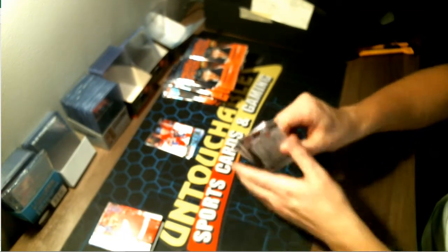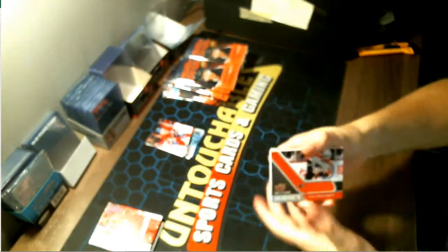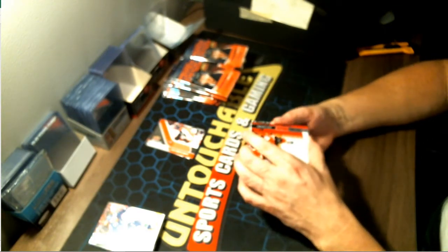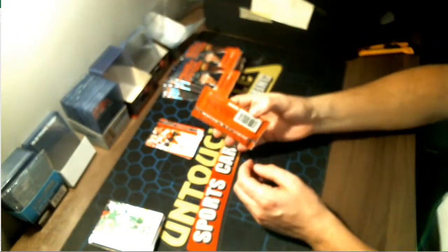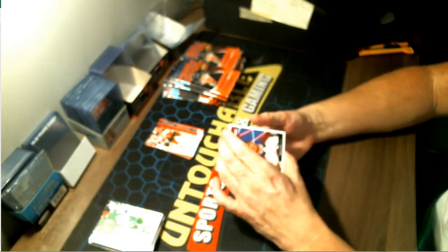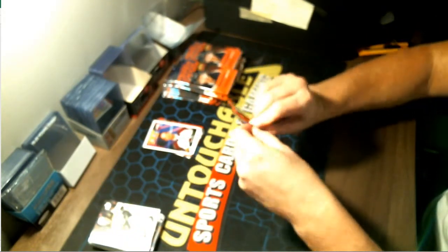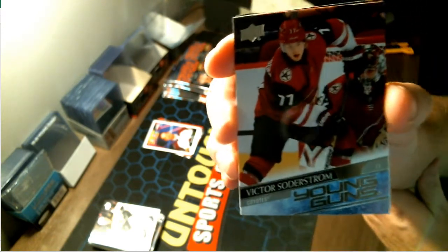That was unexpected and welcomed — a Game Jersey, Ivan Provorov for your Flyers. I like when the game jerseys at least represent the team versus a plain white one. Great hit for Montreal, another hit for Philadelphia — Joel Farabee, Debut Dates. Our Portraits Rookies — Martin Kaut for your Avalanche.